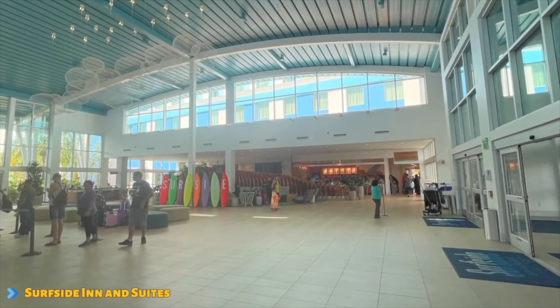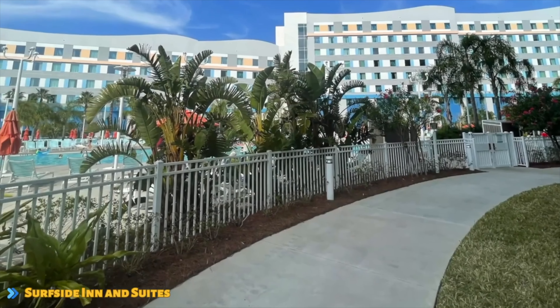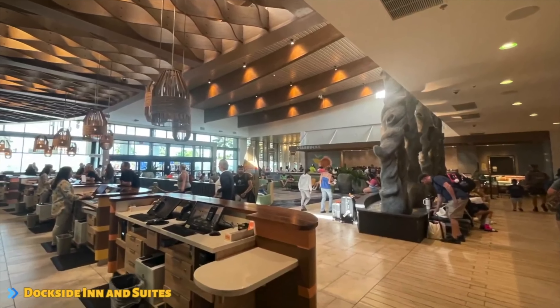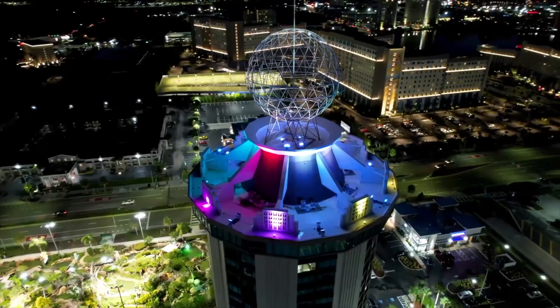If you are looking to stay on Universal property and want the least expensive option, then Dockside Resort is it. Right next door, Surfside usually costs a little bit more each night, but you honestly cannot beat the value you get when you stay at these two hotels, because you'll get to enjoy the newest, nicest, and cleanest hotels along the famous International Drive.